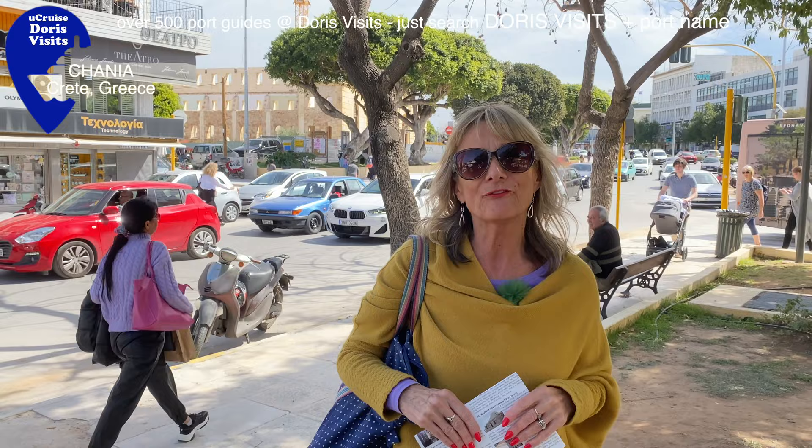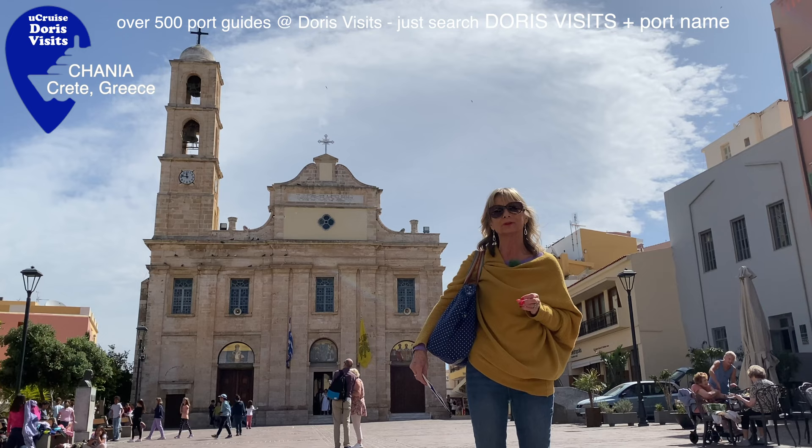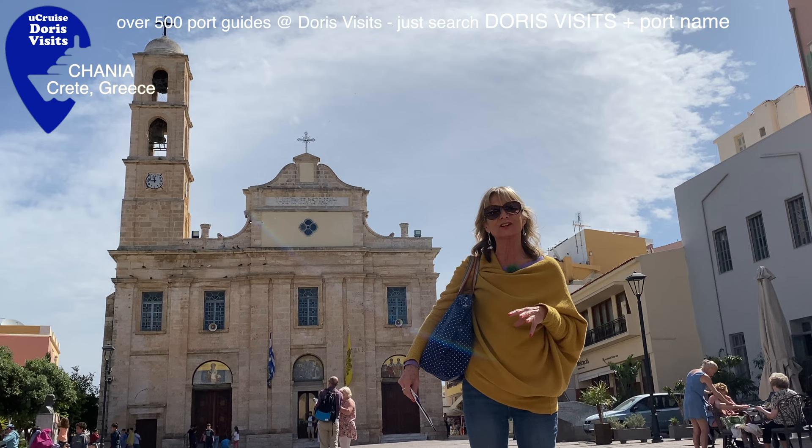We're going to follow the sign towards the old town and hopefully we're going to find the cathedral. The Cathedral of Isonian was built on the site of an older temple of the presentation of the Virgin Mary. When the Turks occupied Chania it was converted into a soap factory, and now it's back to a cathedral again.